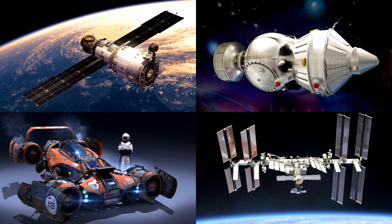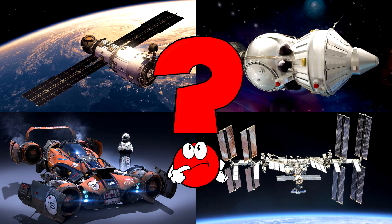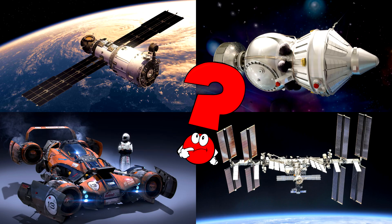Which picture shows the big space station floating high above Earth with long solar panels? This is a place where astronauts live and work while orbiting our planet!